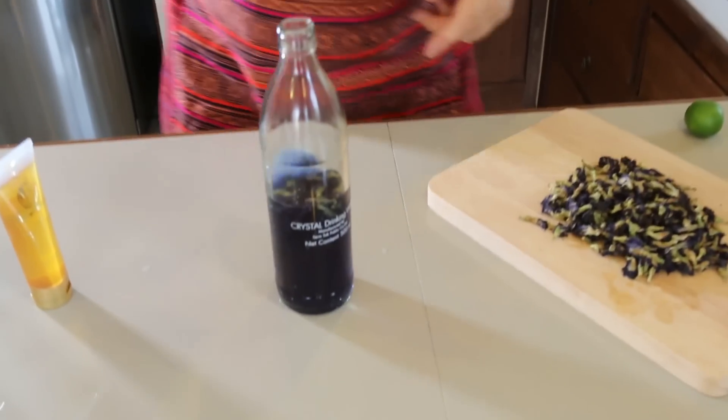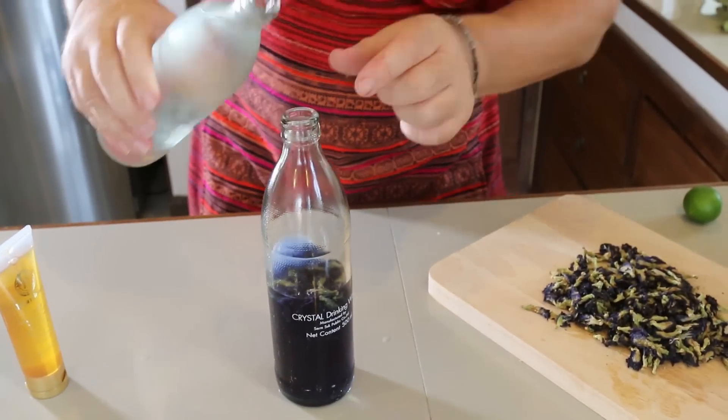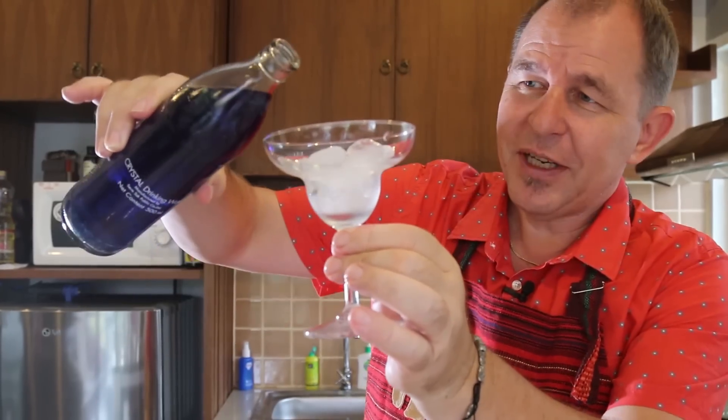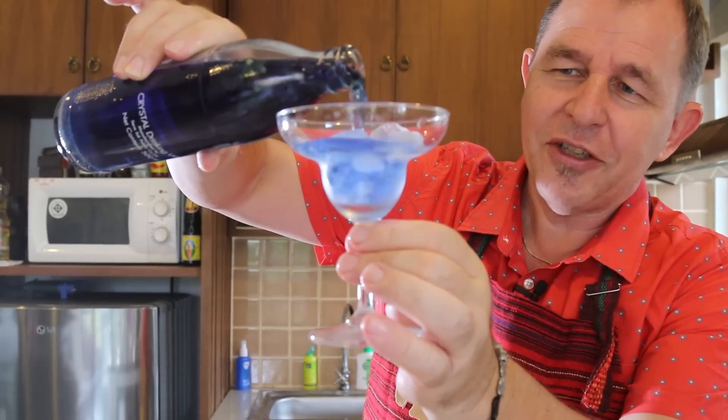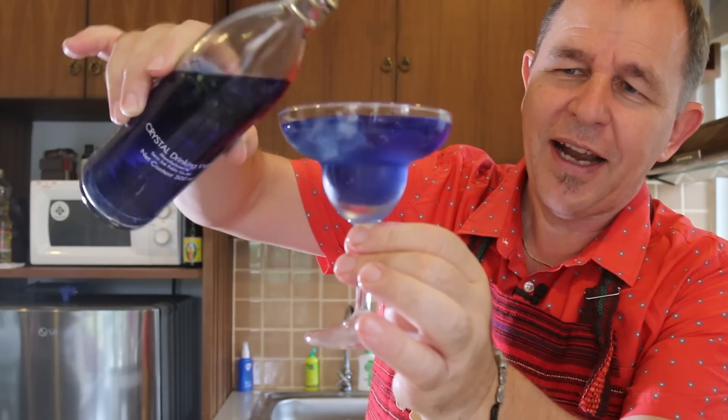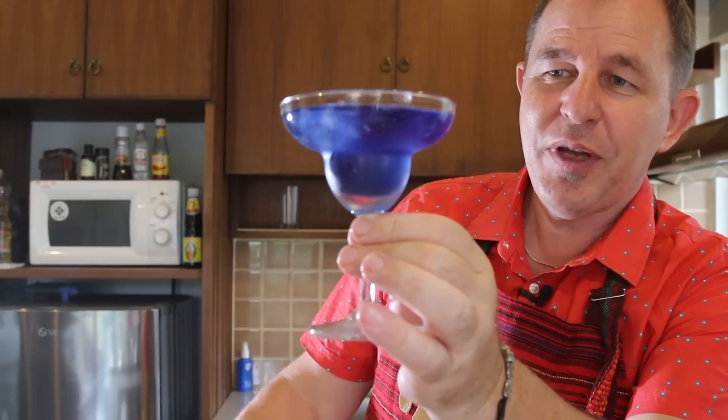I'm going to pop that down and add some cold water to this now. We've got this intense blue tea — it tastes absolutely great, by the way. I have a glass with some crushed ice in, and I'm going to take this warm tea now and just pour it in. Look how beautiful that is — can you see the blue coming through?